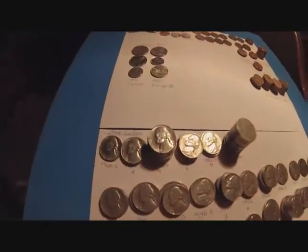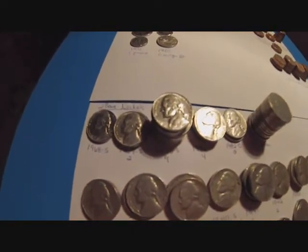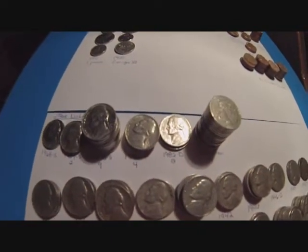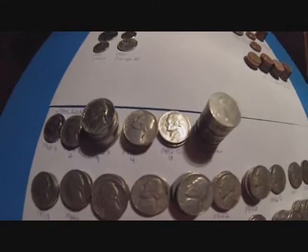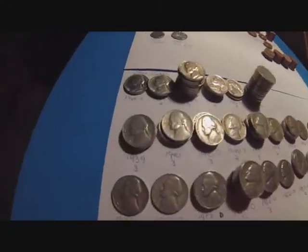Then I did two boxes of nickels. For the S's, I got a 1968 S, two 1969 S's, nine 1970 S's, 1982 P — I got four of those — 1982 D — I got two of those — and I ended up with 14 Canadian nickels.